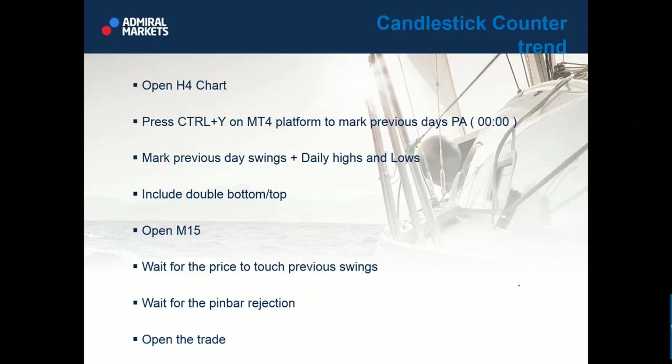Open the four-hour chart, then press Control+Y on MT4 to mark previous days. This marks zero-zero midnight, giving you what I call a quadrant — one full day of price action. Mark previous day swings: watch out for the previous quadrant and mark daily highs and lows, including double tops and bottoms. Then open the M15 chart and wait for the price to touch previous swings.